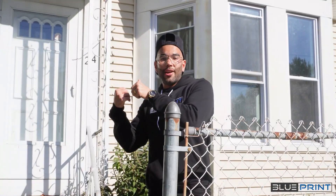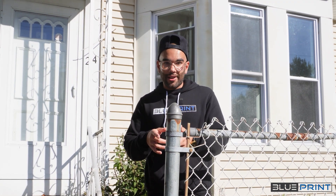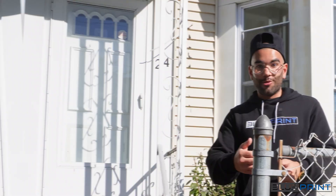But before we do that, our investor that bought this property from us is at the tail end of the renovation. I want to show you guys that before and after. Let's go check out the work.